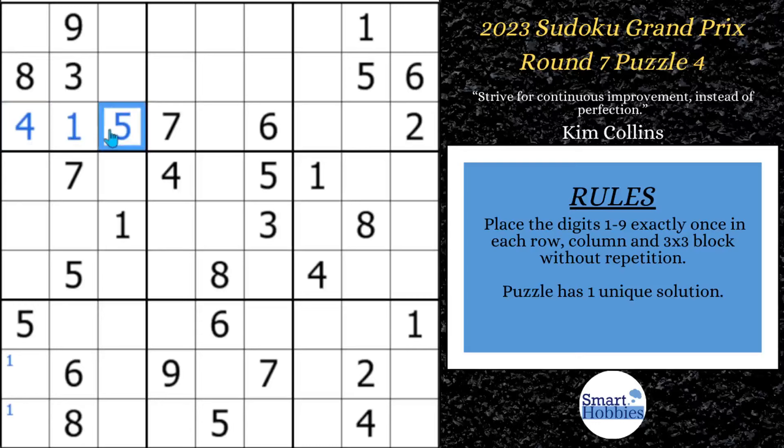After filling in those cells, let's look at where the eight can go along this row or column. Once you fill in cells, just keep going along the row or column where you are. Since eight can't be here because of that eight, and can't be here because of this eight, we know we can solve this cell for an eight.